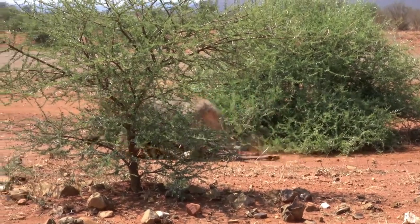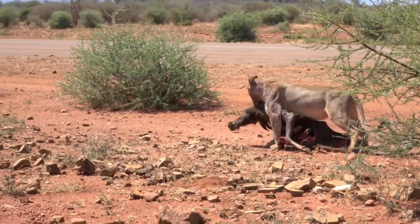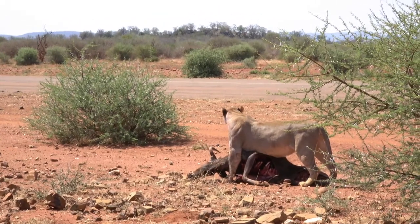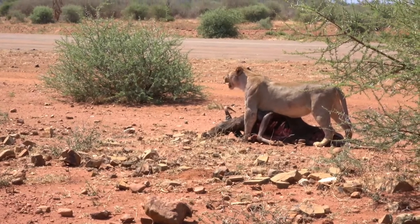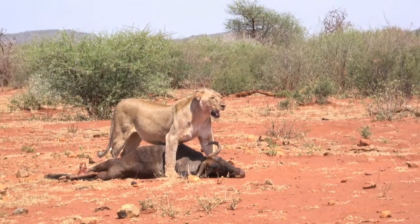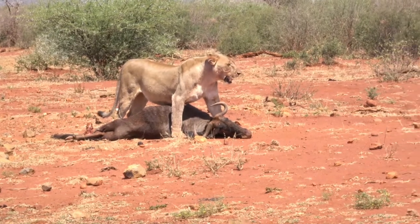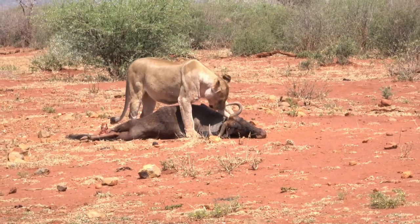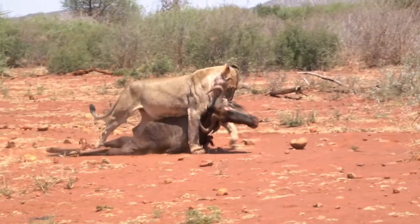There we go — yep, that's a better idea. Bear with me, I'm just going to reposition us so when she drags it over towards where the rest of the pride is, I can actually get some footage. You can actually hear her panting — such hard work in the sun. And there's easily half of that blue wildebeest left, so there's a good few kilograms that she needs to drag over to her sisters.